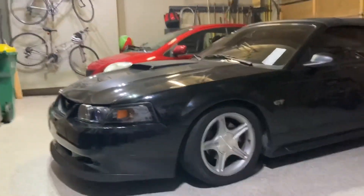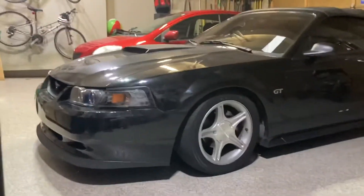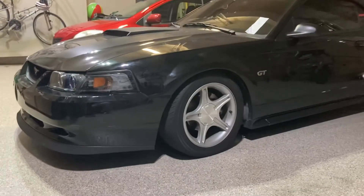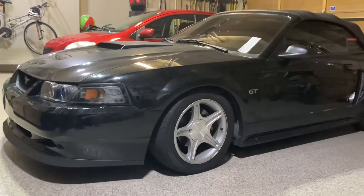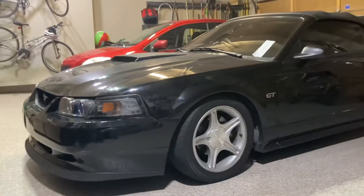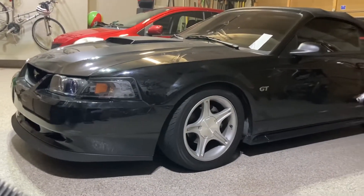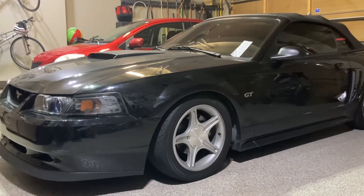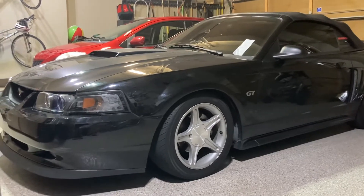Hey guys, I wasn't really planning on making any YouTube videos about this car, but I just got a 2000 Mustang GT manual and I bought a Bama X4 tuner for it. It came with an 87 performance tune and a 93 race tune, and I'll be comparing the two with the stock tune. I'll be doing 40 to 100 rolls on the same street, full tank of gas and about the same weather, and I'll be going from third to fourth gear.